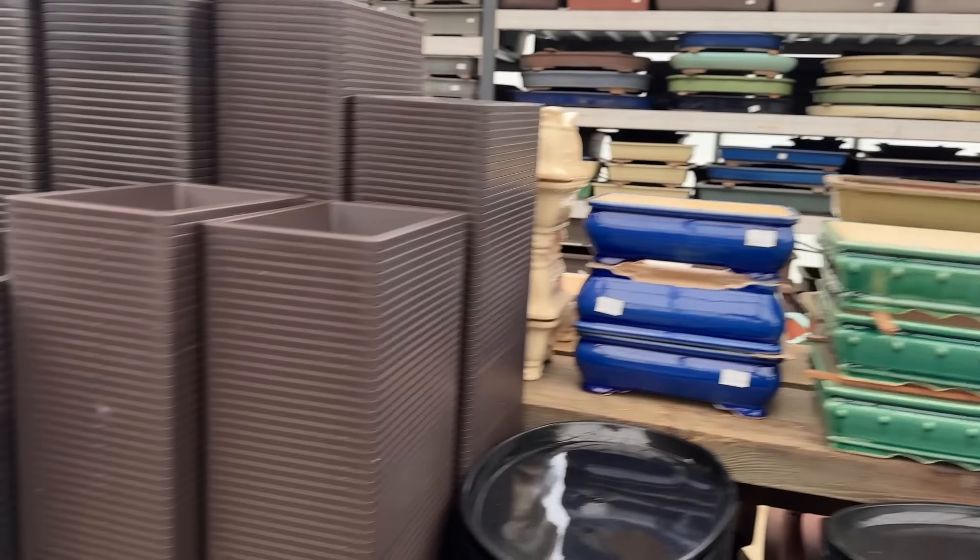Crab apples are popular because they flower and produce fruit - though the birds do steal the fruit as winter sets in and food becomes scarce. Here is a typical crab apple, and look - there are some of our chojubai still in bloom. This gives you an idea of the range of things you can buy for Christmas.